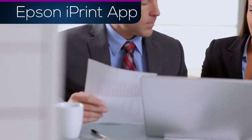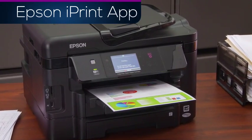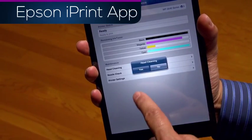This award-winning app lets you quickly print multiple photos, PDF, and Microsoft Office files. You can even check printer status, ink levels, and maintain print quality right from your mobile device.